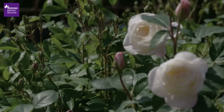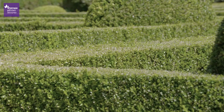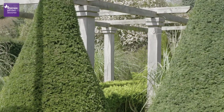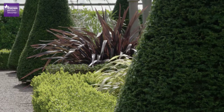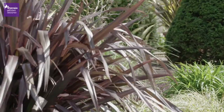Roses, a formal garden favourite, nestle inside a low hedged border, often called a parterre, while a pergola brings a stately architectural feel. Topiary with spiralling sculpted shapes adds an element of quirkiness, complemented by the bold foliage of plants like cordyline and phormium.